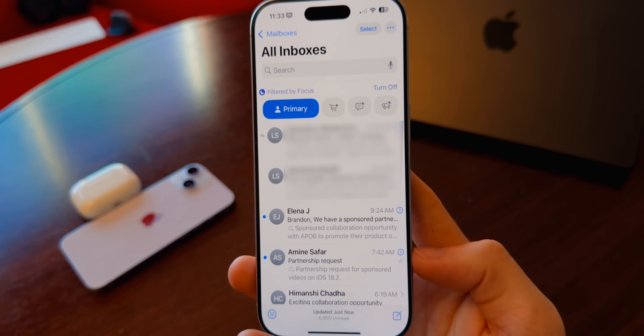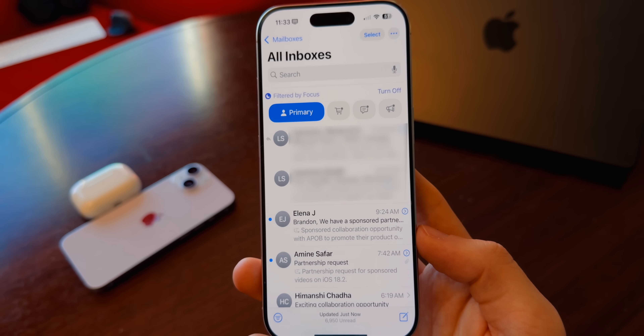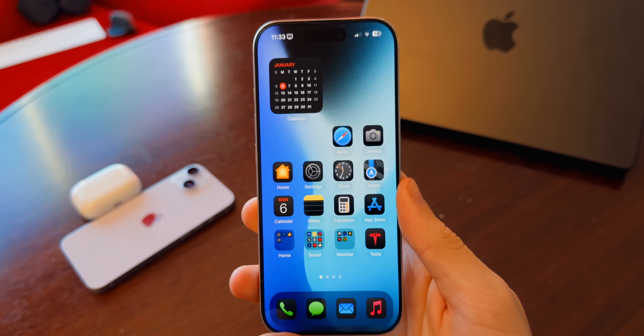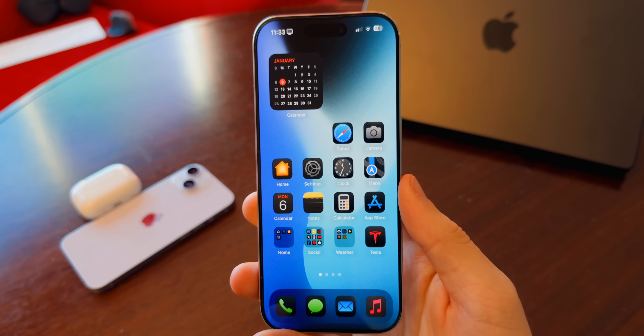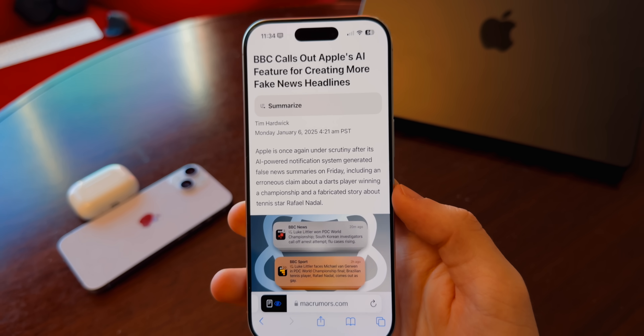Apple would most likely mention it if Mail issues were fixed, so I don't fully anticipate those being resolved, but let me know in the comments if they were. Some users also reported a Face ID issue with iOS 18.2 where Face ID would be delayed and not unlock their device right away like it did before — that's something else you might see fixed here in 18.2.1.